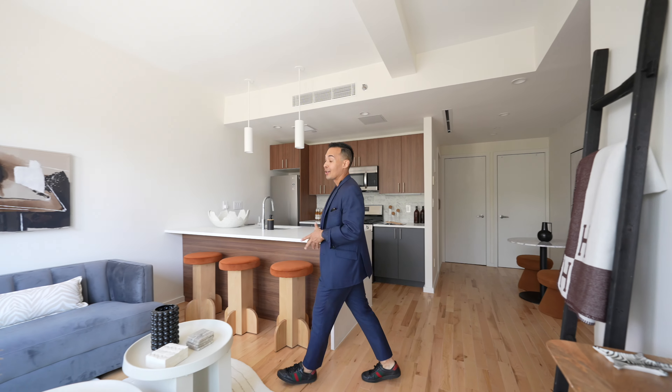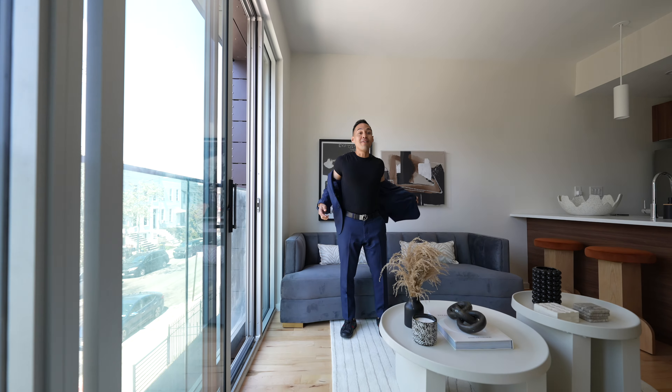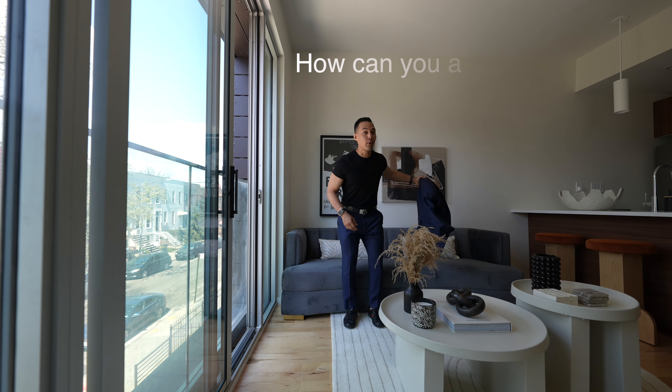So now that you guys have seen it, you're probably ready to move in, right? But there's one more thing — the financing. Let's actually talk about how you could afford this.